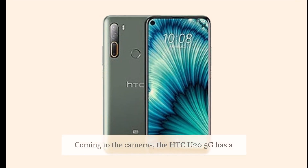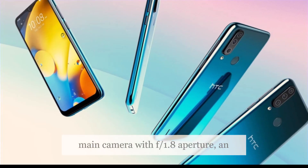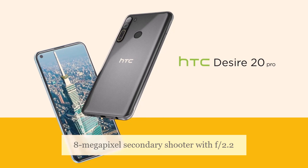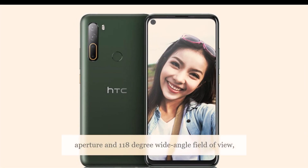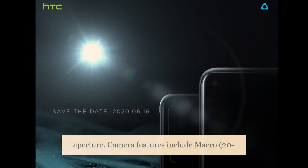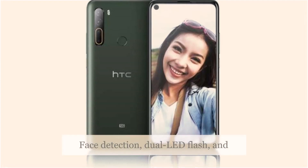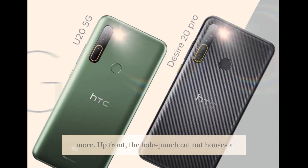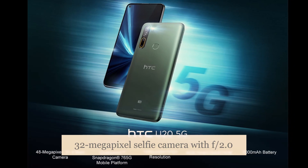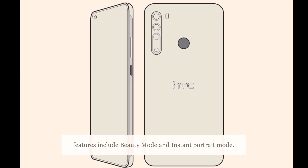The HTC U25G has a quad camera setup that includes a 48-megapixel main camera with f/1.8 aperture, an 8-megapixel secondary shooter with f/2.2 aperture and 118-degree wide-angle field of view, and two 2-megapixel cameras with f/2.4 aperture. Camera features include macro, 4K video recording, face detection, dual-LED flash, and more. Up front, the hole-punch cutout houses a 32-megapixel selfie camera with f/2.0 aperture and fixed focus. Front camera features include beauty mode and instant portrait mode.